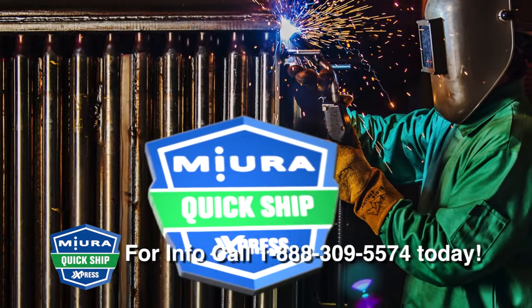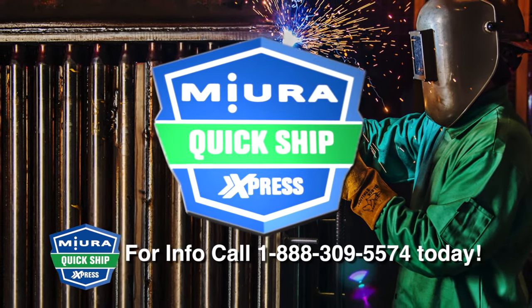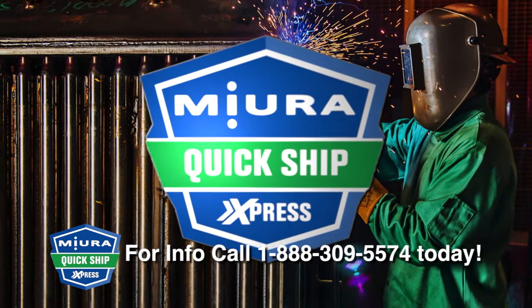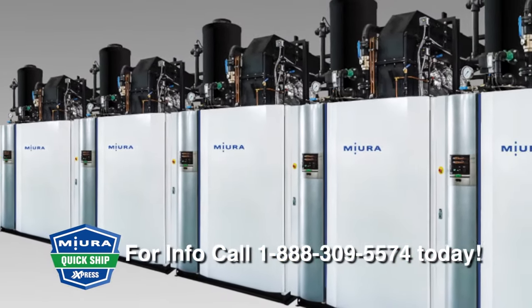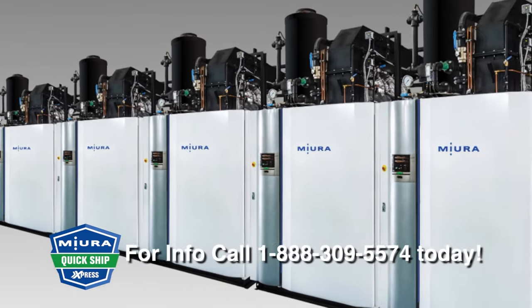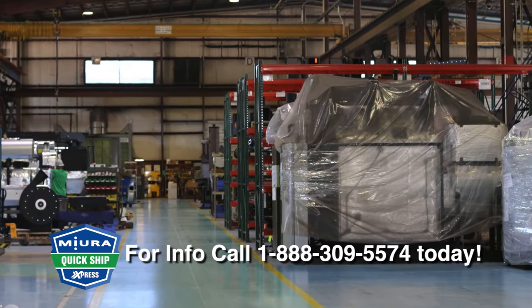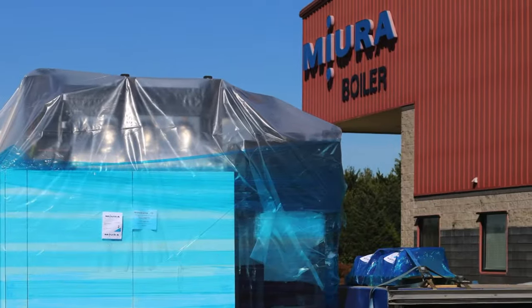Miura's Quick Ship Express program is a game-changer. And now everyone can take advantage of this revolutionary new way to meet your time-sensitive industrial boiler requirements, without the need for a rental boiler. Miura boilers are among the most reliable, efficient, and safest boilers in the world. And the Quick Ship Express program is one more reason to switch to Miura, manufactured in the USA, in our Rock Mart, Georgia facility.